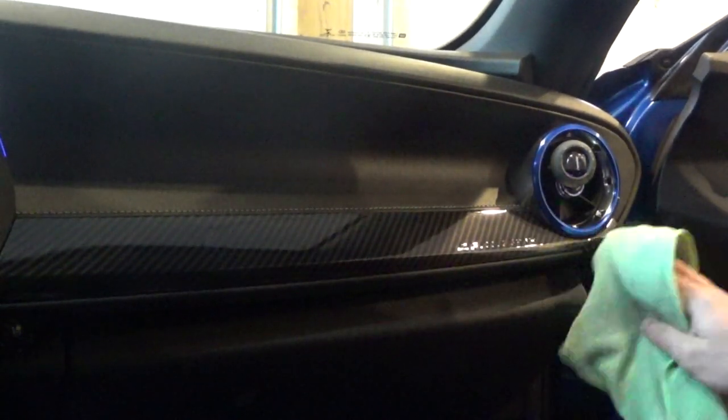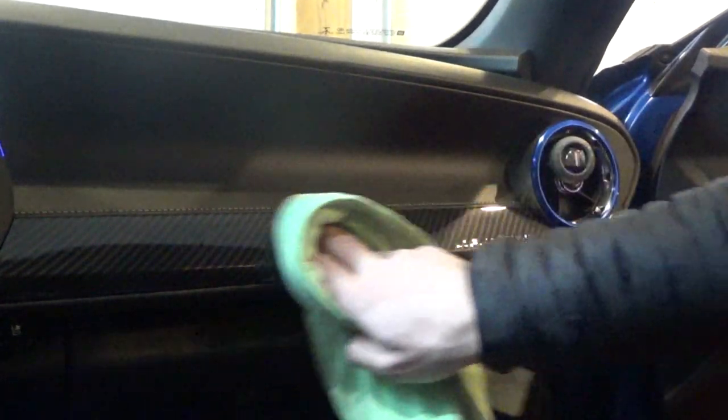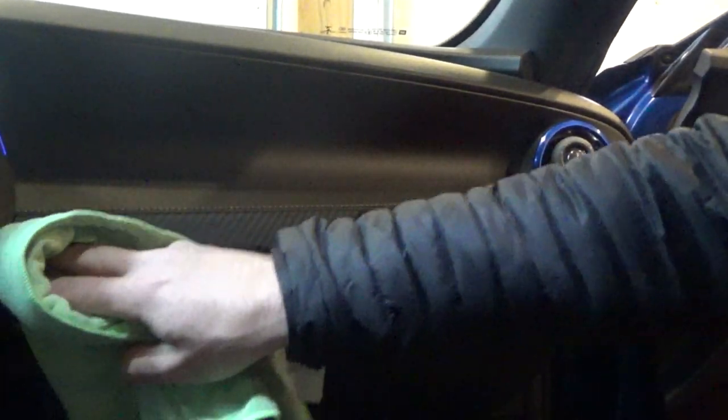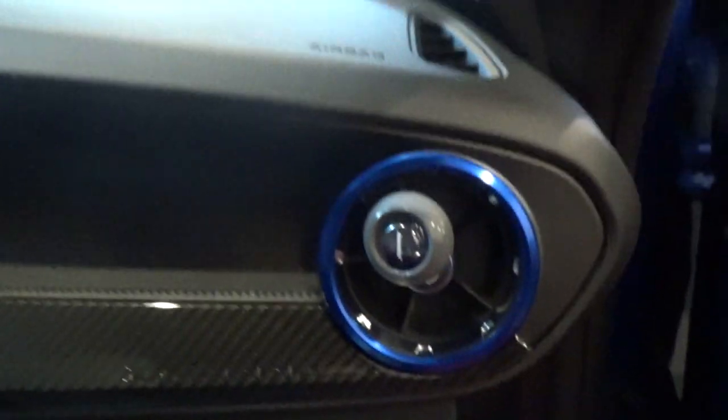And there we go — installed, it's in there nice and good. Wiped all the fingerprints out and it honestly looks awesome. That little $30–$40 part makes the interior pop out a lot with that nice gloss finish. I especially love this Camaro insignia that's embedded into it — the Camaro lettering just looks perfect and matches the car 100%.